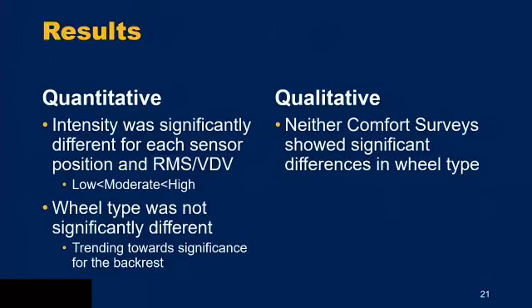In summary of results: intensity was significantly different for each sensor position in both RMS and VDV — the post-hoc showed low was lowest, moderate in the middle, and high had the highest values. Wheel type was not significantly different; however, it was trending toward significance for the backrest sensor position in both RMS and VDV. Neither comfort survey showed a significant difference in wheel types.